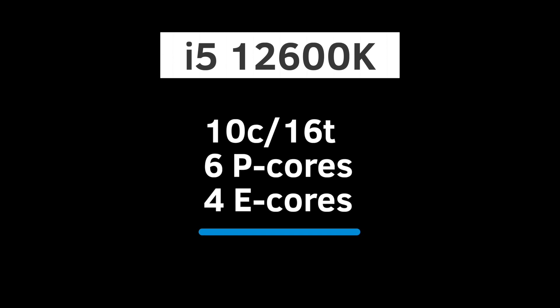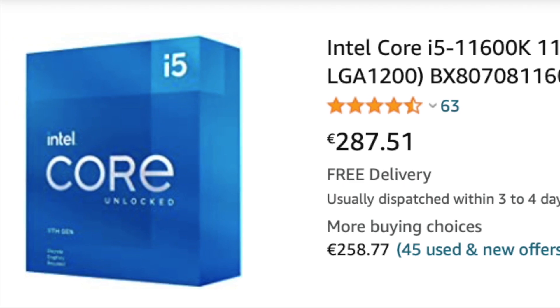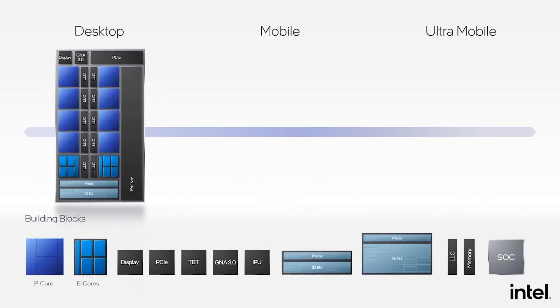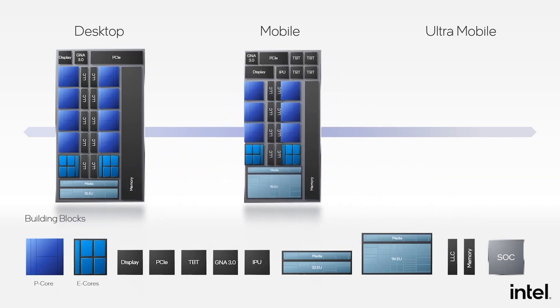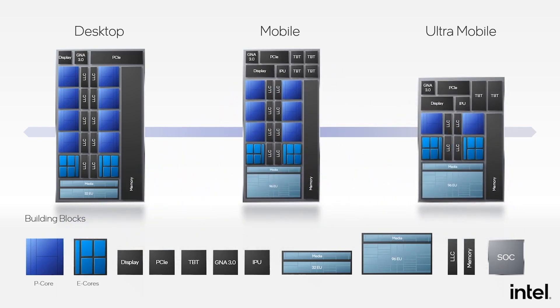The i5-12600K is a 10-core, 16-thread CPU that features 6 P-cores and 4 E-cores. The average preliminary price is €357 for the K version and €327 for the KF. For comparison, the 11600K currently sells for €287. Bear in mind that 12th Gen MSRP will most likely be lower, so higher prices will not be the norm as long as Intel can keep the store shelves stocked.